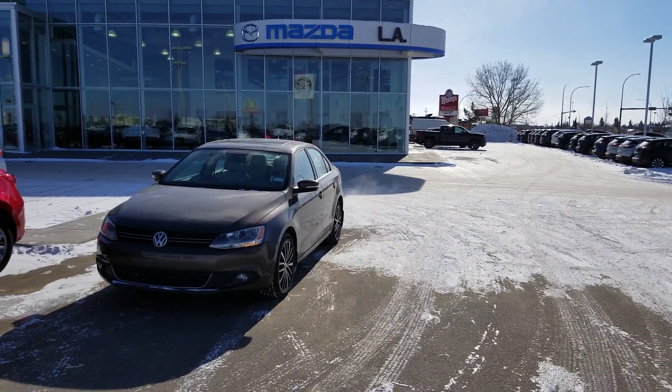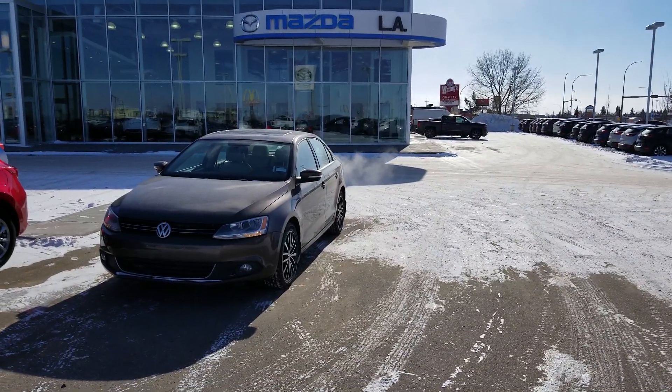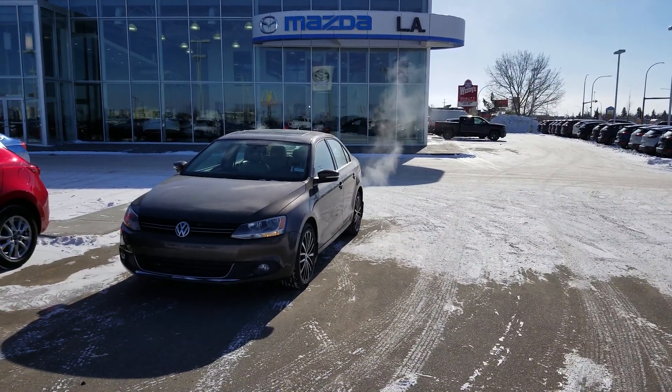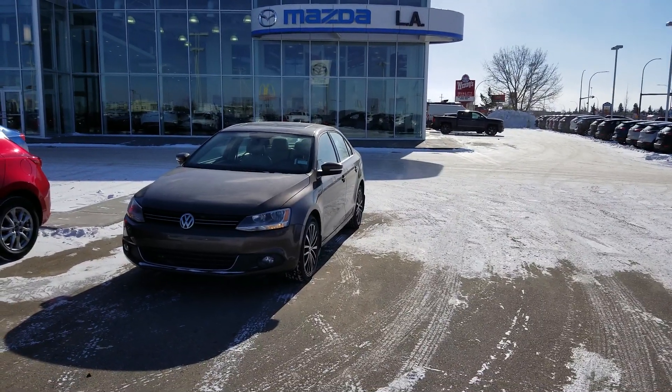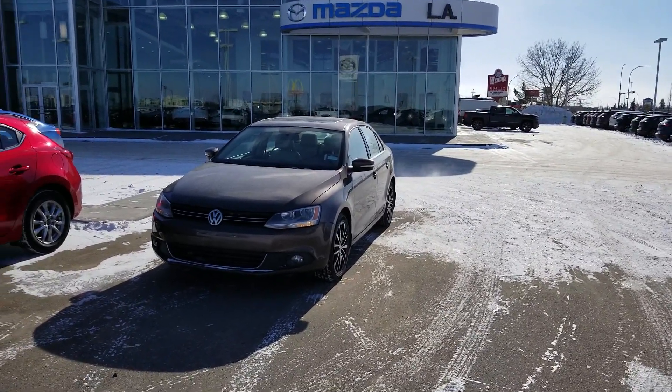This is a great choice for your next vehicle here, Paul. Again, my name is Kevin here at LA Mazda. Just give me a call at 780-986-9665 and we can make an appointment for you to come in and take you for a test drive. I'll talk to you soon.